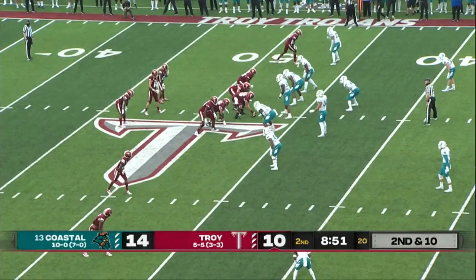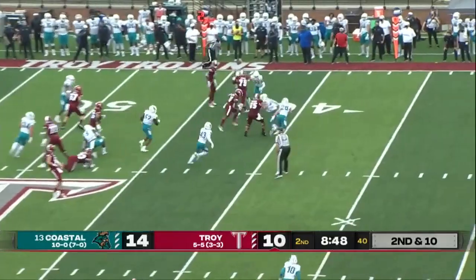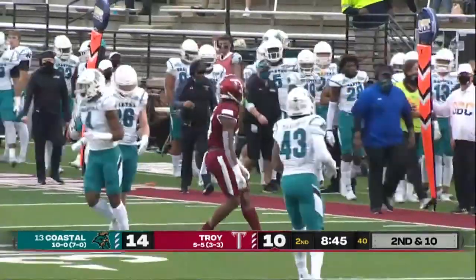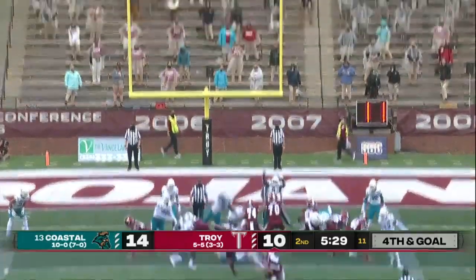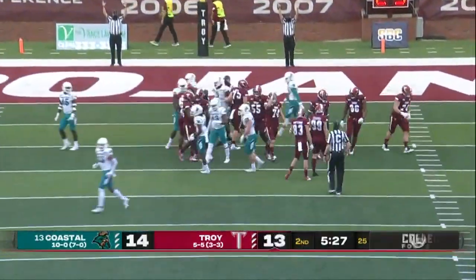Watson didn't even have running room on that play. Great defense. Woods breaking free down to the 33, and a first down for Troy. Down to the two-yard line, but now Lagasse is in for a 27-yard field goal, and he's cut it to one.